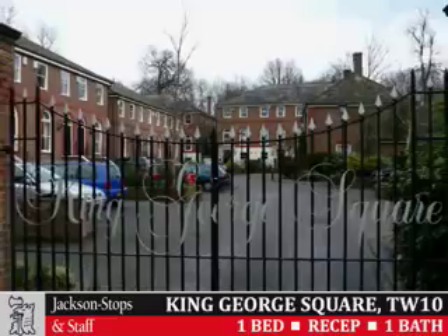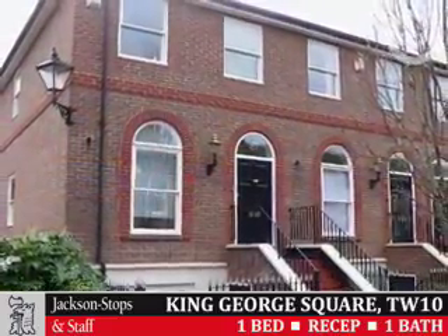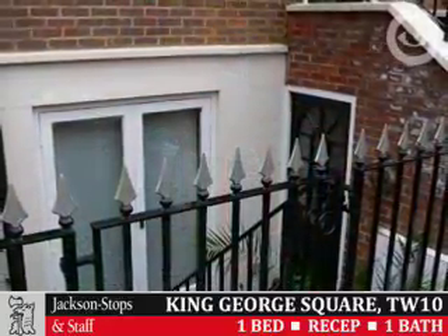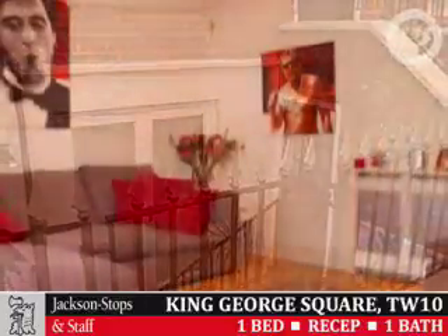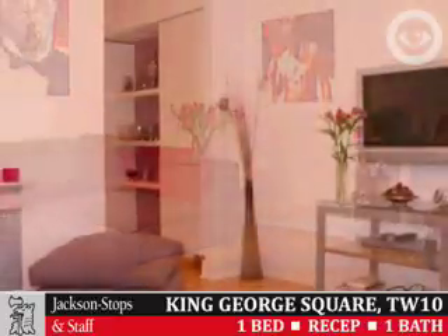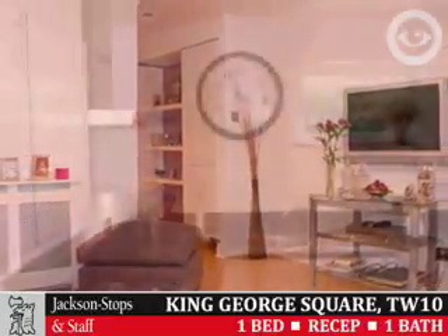Jackson Stops and Staff are delighted to offer to the market King George Square, Richmond — an exclusive ground-floor maisonette located within this much sought-after gated development adjoining Richmond Park. The property has its own front courtyard patio and entrance, study area, reception room, fitted kitchen, bedroom with fitted wardrobes, fully tiled bathroom WC, rear patio garden, and reserved parking bay.